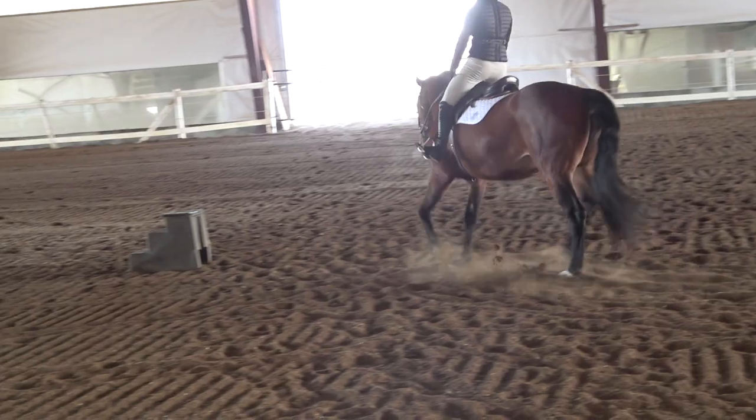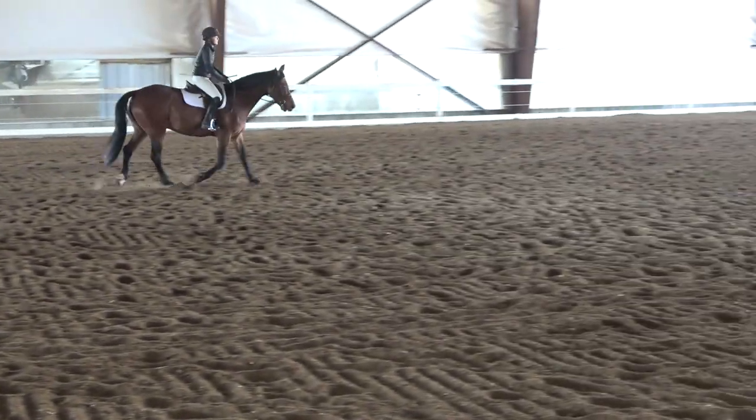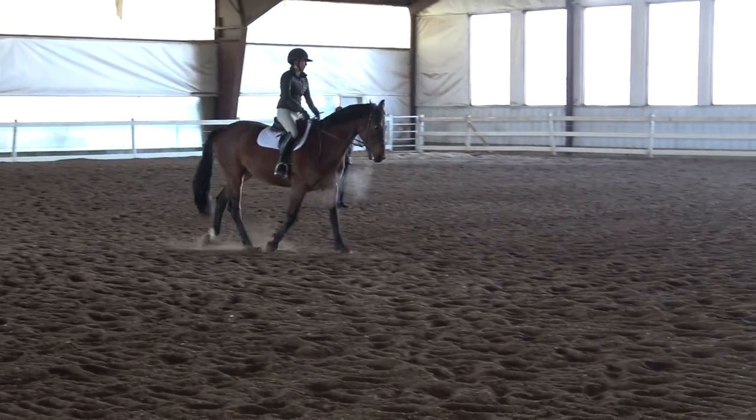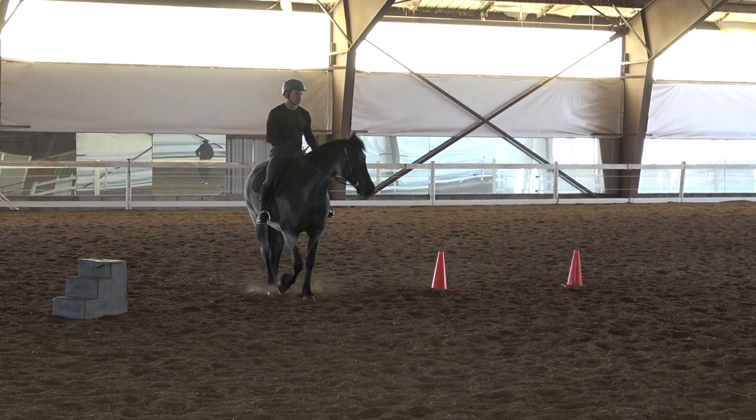I love teaching clinics. And honestly, I really don't care about the level of the rider, the breed of the horse, or the saddle you're riding in. The only thing that matters to me is that you are willing and interested in learning and having a better partnership with your horse. So I'm going to share with you guys several different clips from different riders in the clinic. It's always really fun and challenging to meet a new horse and rider and figure out the best way to help them.